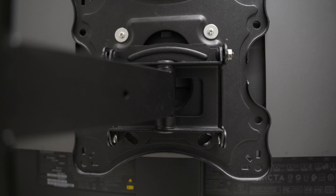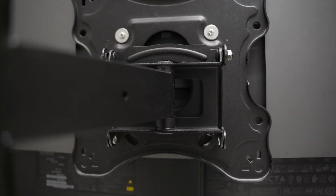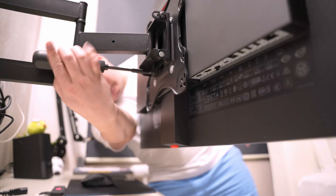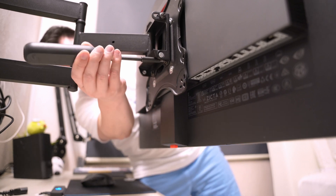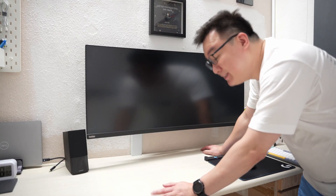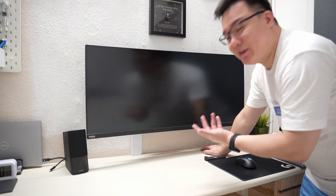The 100mm by 100mm VESA mount on this monitor means that I can use back my existing wall mount. Finally got it wall-mounted, but somehow it looks very plain — I think there's something missing.